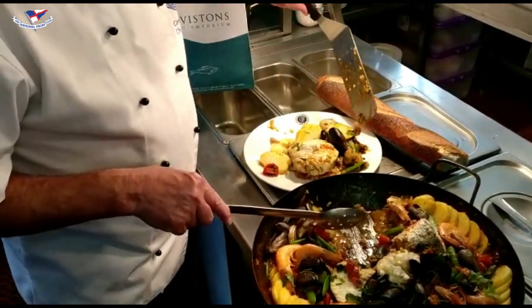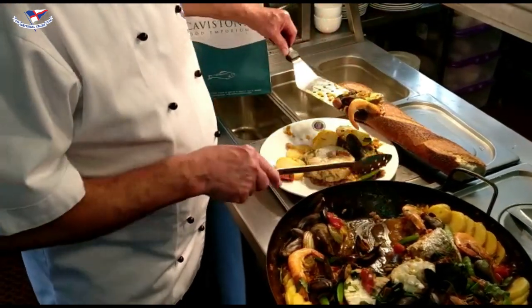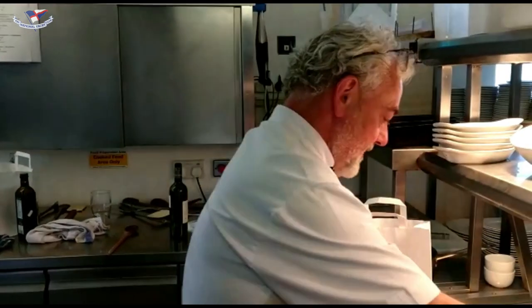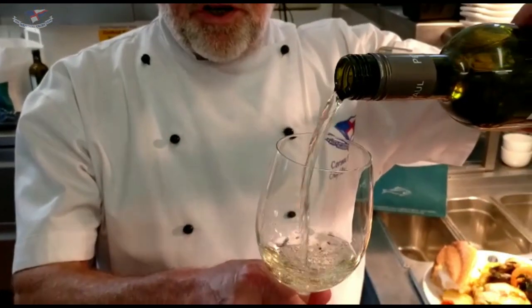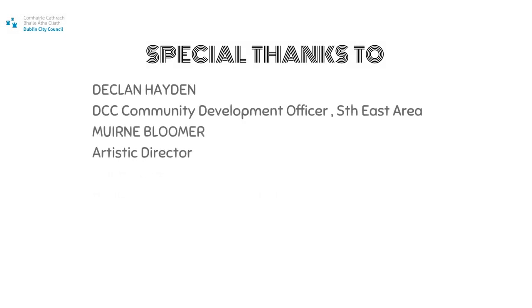Of course some nice courgettes, some crusty bread — that goes there. And a nice Languedoc Petit Paul to wash it all down. Thank you very much from Cormac's Kitchen. Bye bye!